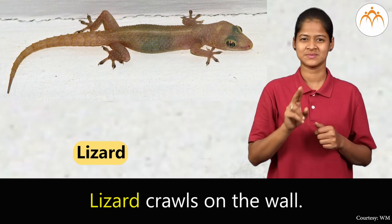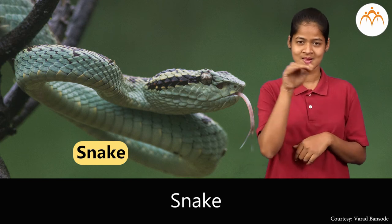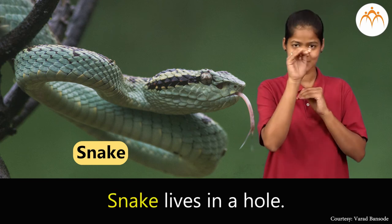Lizard. Lizard crawls on the wall. Snake. Snake lives in a hole.